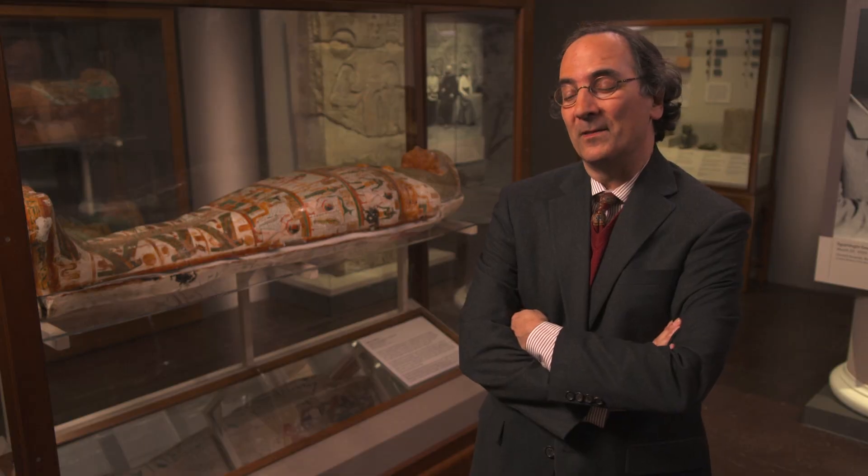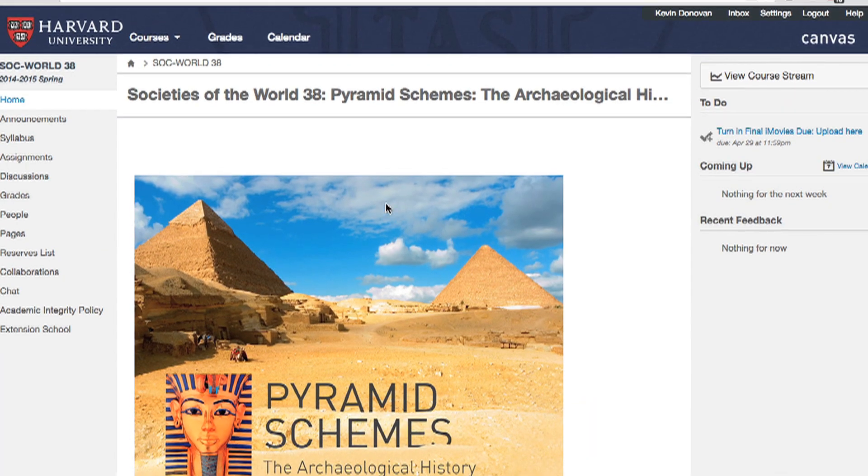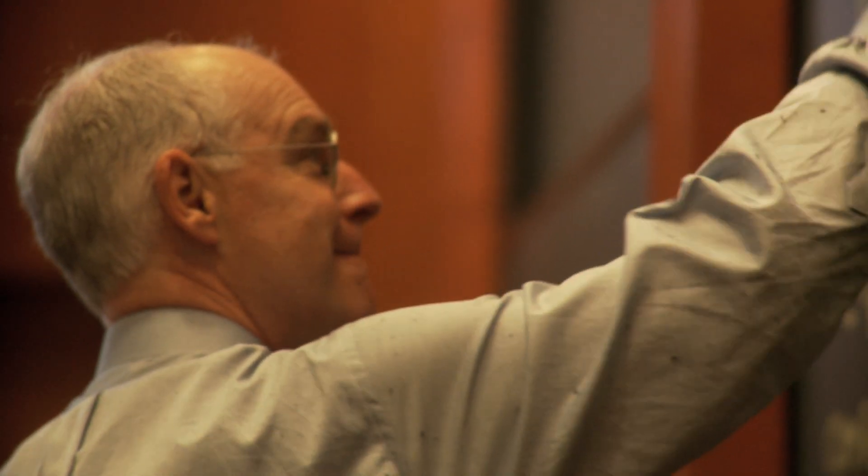Bit by bit, with our new student information systems coming, with new Canvas rollouts and new tools being developed all the time, these are all ways that we're trying to enhance the teaching mission — make it easier, not harder, for the faculty to teach their classes.